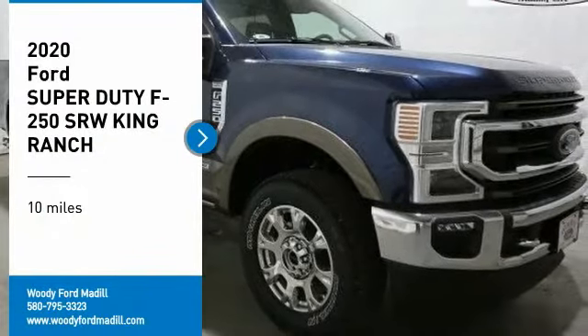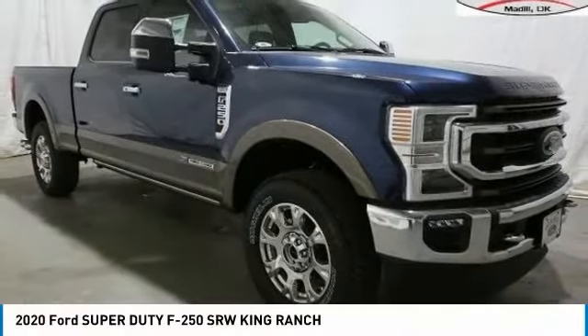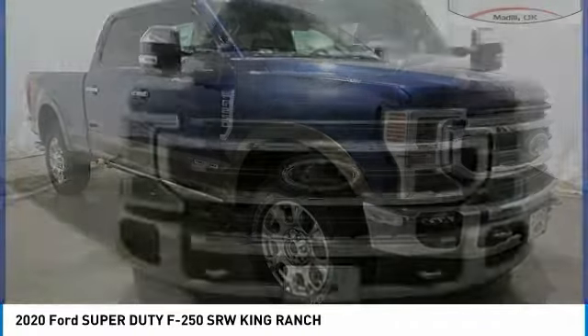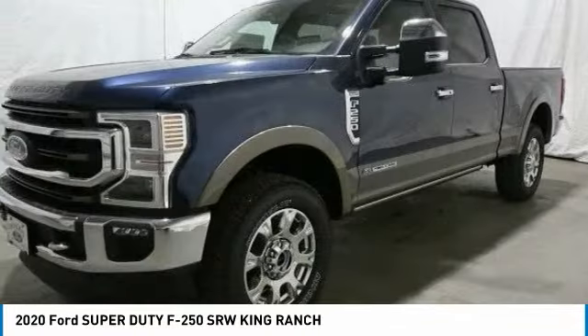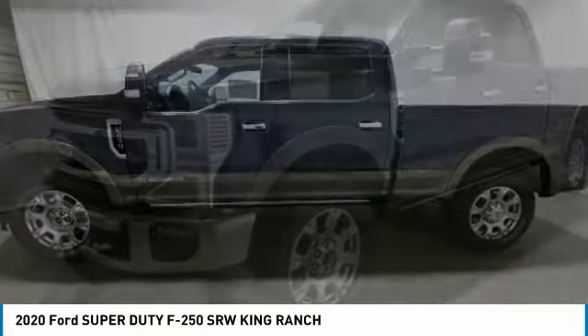Take a ride in the 2020 F-250 Super Duty. Head-to-head fuel efficiency, head-to-head towing, head-to-head torque — Ford F-250 Super Duty.